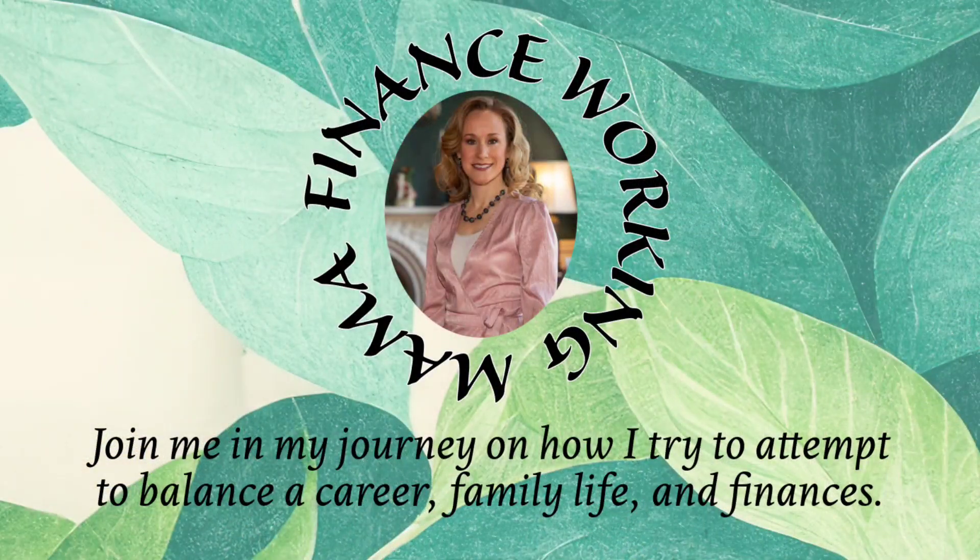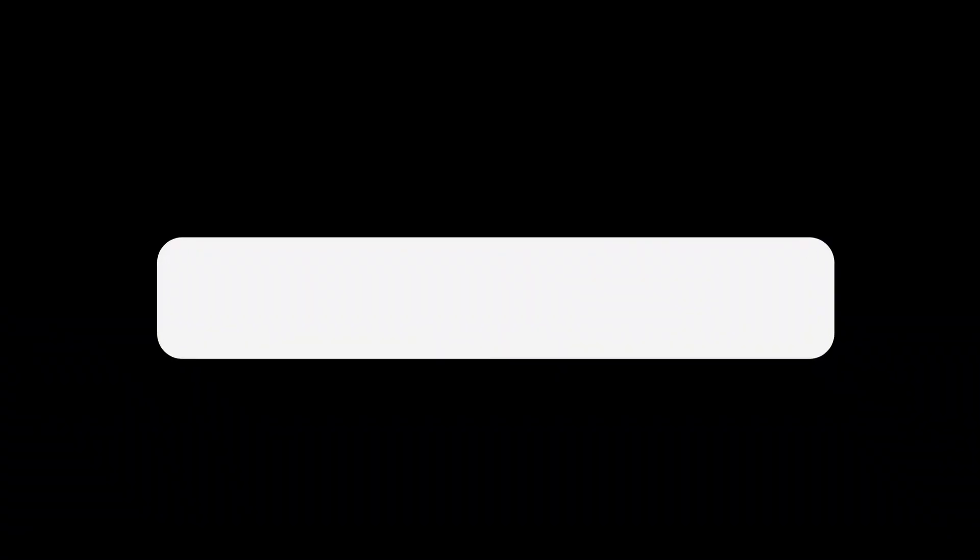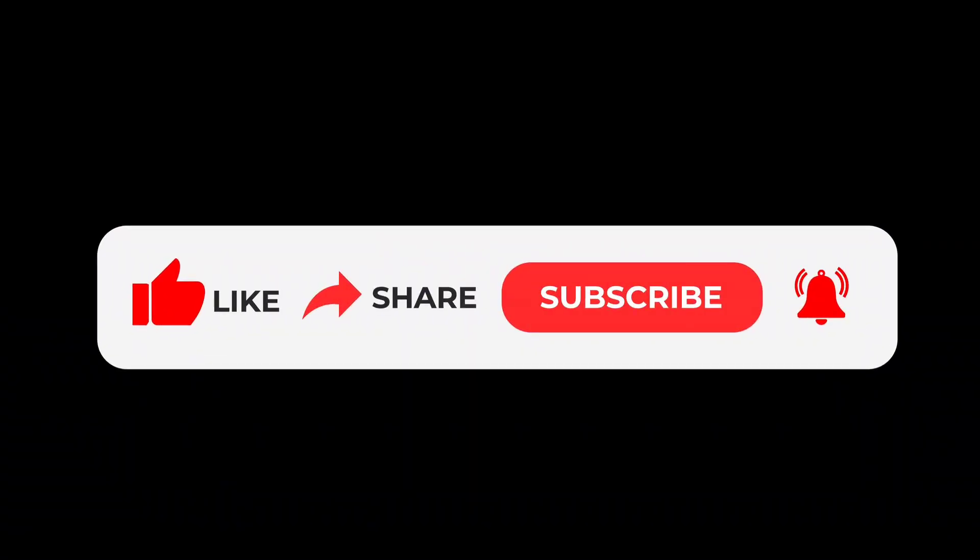I have a menu that includes all the wonderful sides that we like at Thanksgiving, an appetizer as well as a dessert, and of course that delicious turkey — all under $100 that could feed up to 12 people. I'm excited to share with you. It's going to be a three-part video series, and it's all about Thanksgiving.